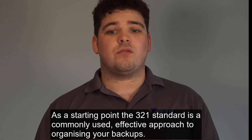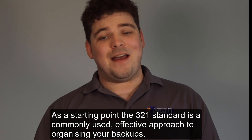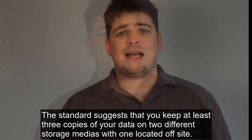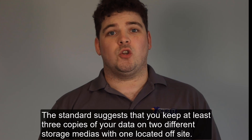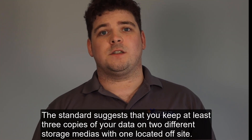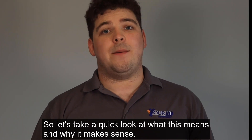As a starting point, the 3-2-1 standard is a commonly used, effective approach to organising your backups. The standard suggests that you keep at least three copies of your data on two different storage medias with one located off-site. So let's take a quick look at what this means and why it makes sense.